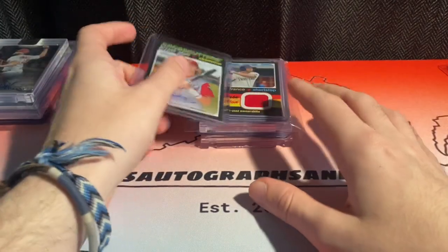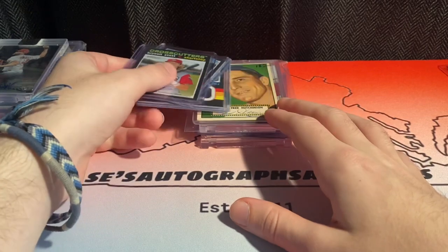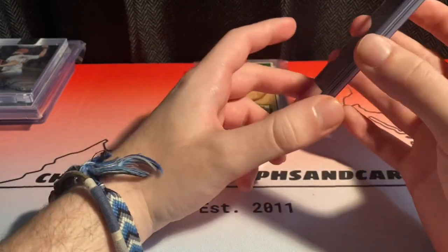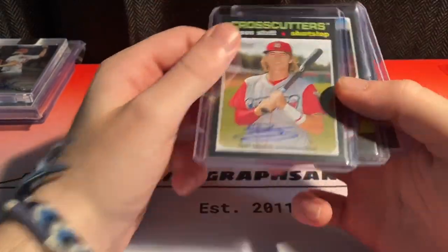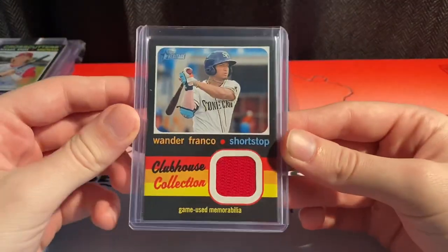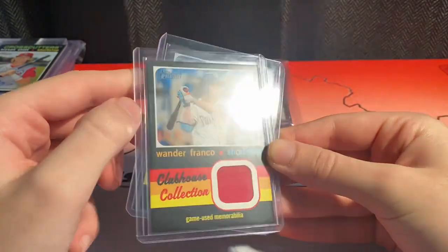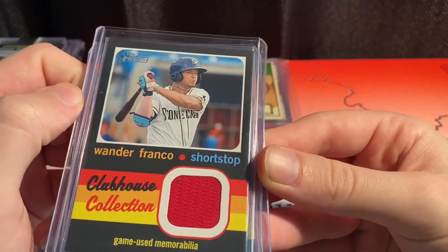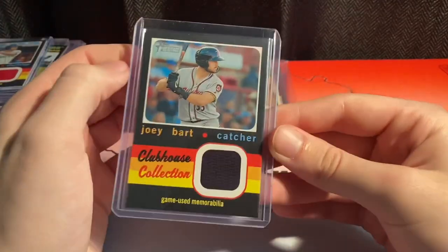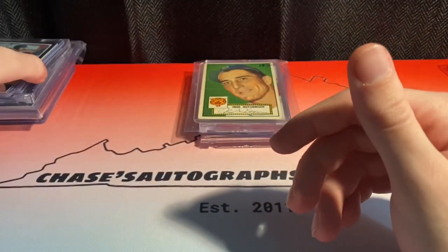I bought a Topps Heritage Miners box to open myself and I opened it with my parents, which was a really cool and fun experience. The big hits out of it were a Bryson Stott auto that does about $25. I pulled a Franco relic which I really like and might keep — that does about $15 — and I actually had an extra relic in the box: a Joey Bart, probably a $5 relic, but still cool. Top prospects right there.